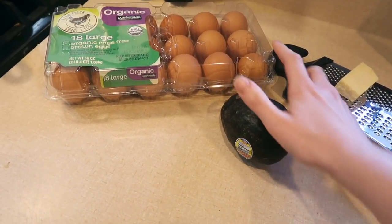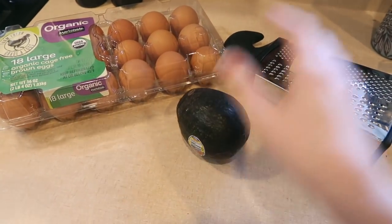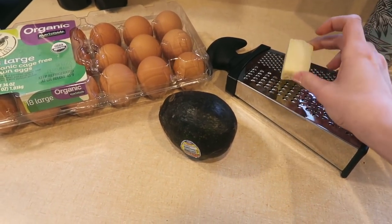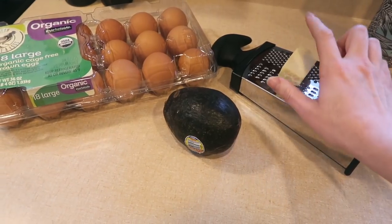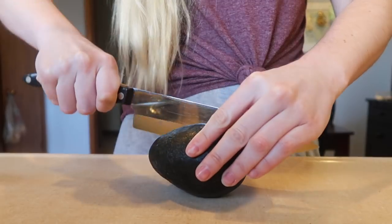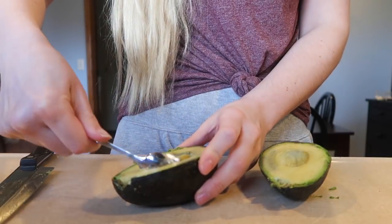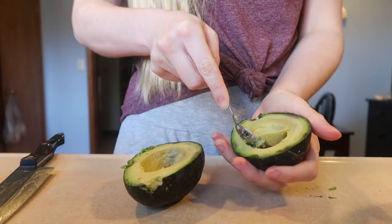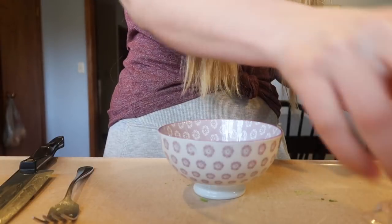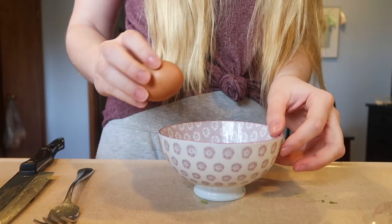For lunch I'm going to cut this avocado in half and put an egg on each side, then bake it. I've never tried this before but my sister tried it and said it's super good, so I wanted to give it a try. I also have some parmesan cheese leftover, so I'm going to grate that on top for some extra flavor. I preheated the oven to 350. I'm going to scramble my eggs — you don't have to, but I just want to.